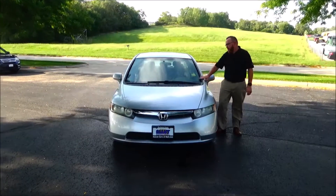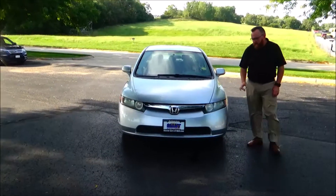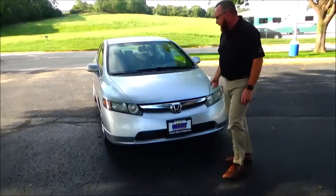Brian Kelly here for Honda Giant, here to show you this 2008 Honda Civic LX. Just came in on trailer — only has a hundred and one thousand miles on it. Five mile-an-hour bumpers front and back, chrome-accented grille.